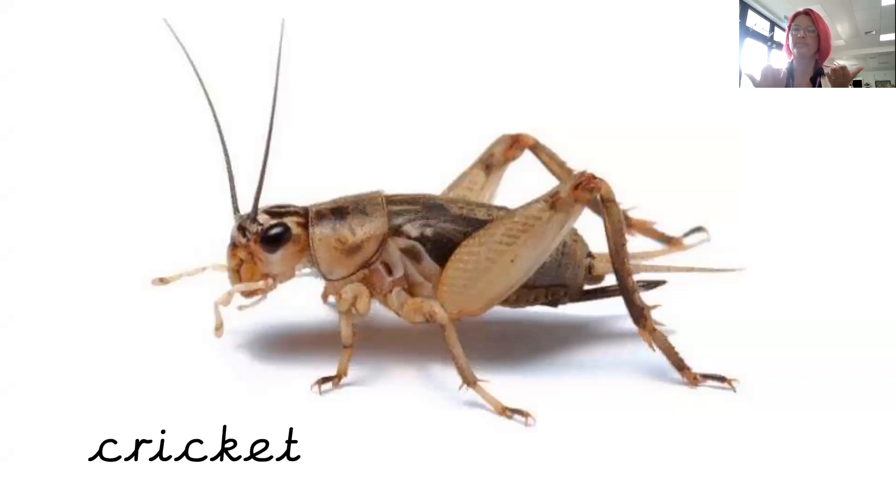Cricket. This is a type of insect. It looks a little bit like a grasshopper, but it's not green. Cricket.